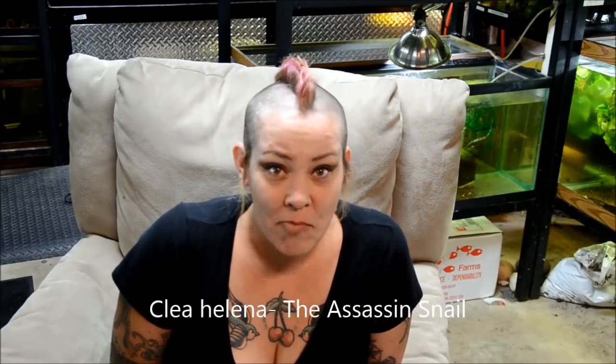Hey guys and welcome to the fish room. I'm Rachel O'Leary and it's time for a species spotlight. This week I'm going to be talking to you about Clea Helena, the assassin snail, a carnivorous whelk from Indonesia and Thailand that has quickly taken the hobby by storm.